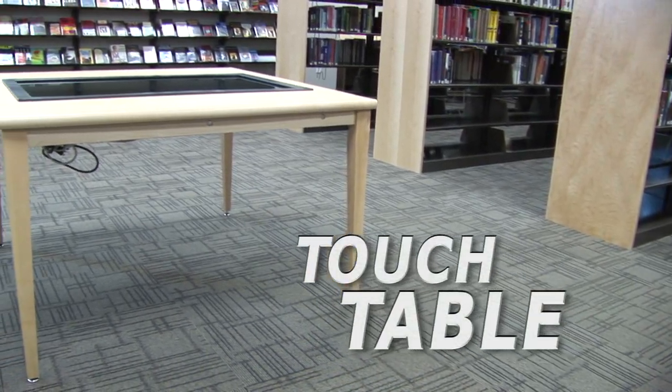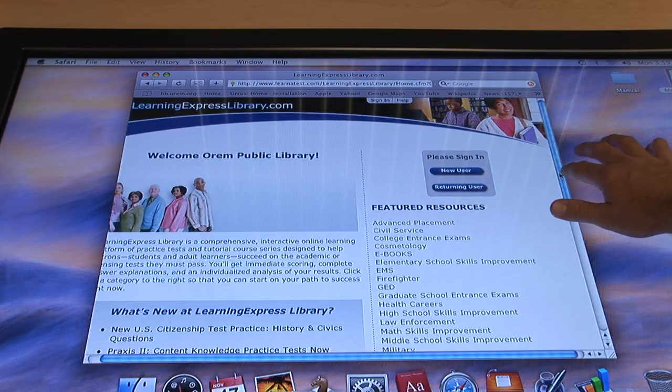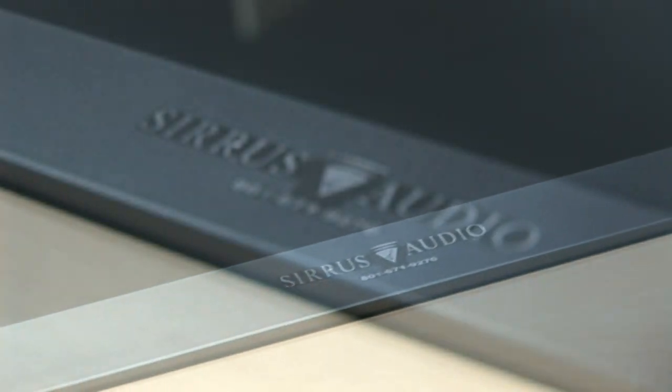Introducing Touch Table, the latest tool for group research at Orem Library. The Touch Table includes a super-fast internet connection, so you can go online to find information without the hassle of long download times. The on-screen touchpad is easy to use, and the big screen makes group participation convenient and fun.